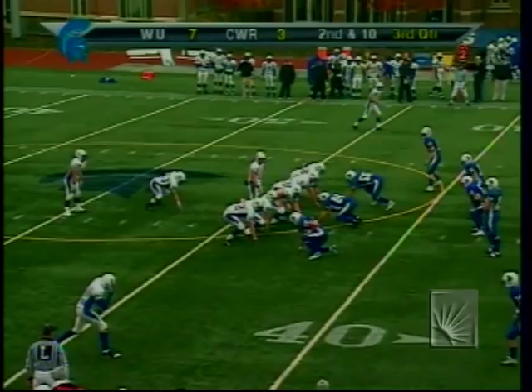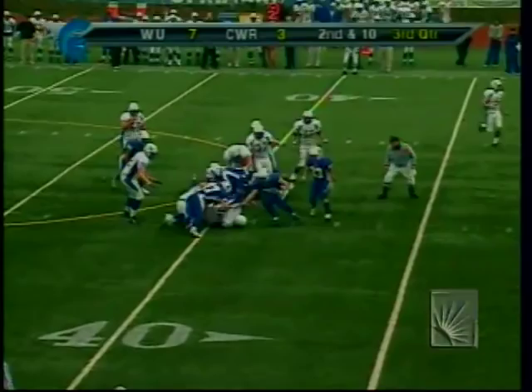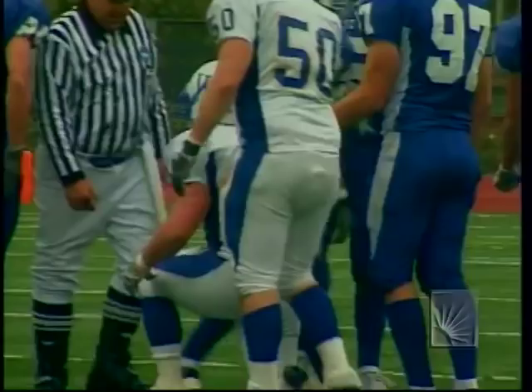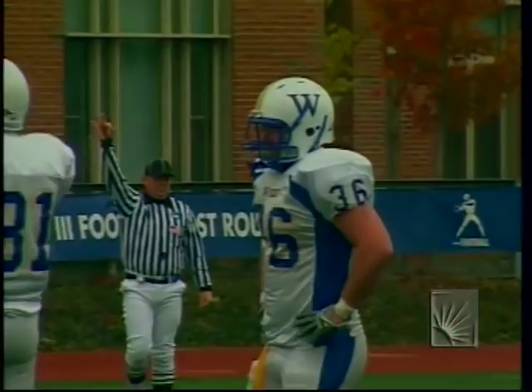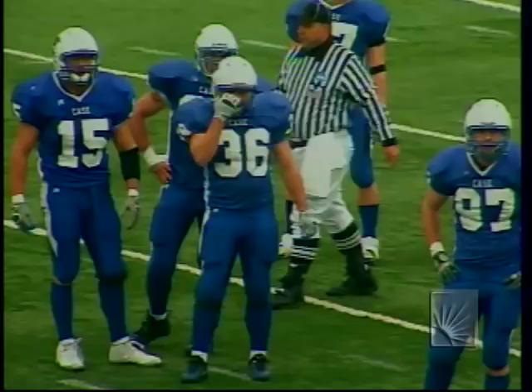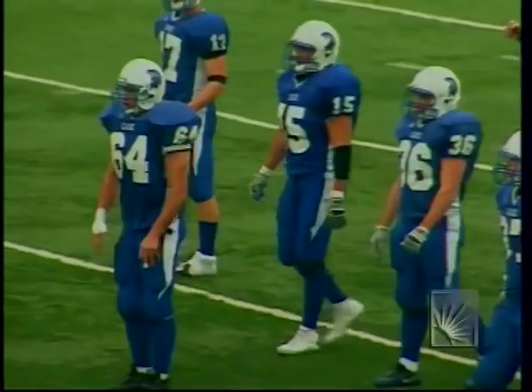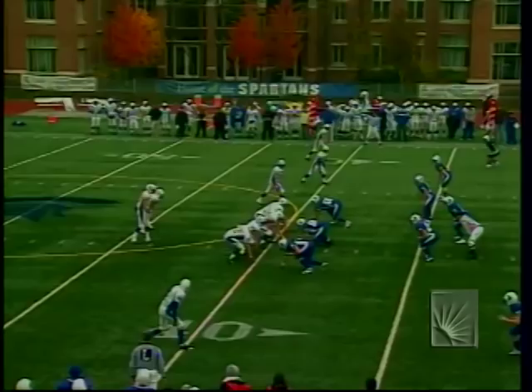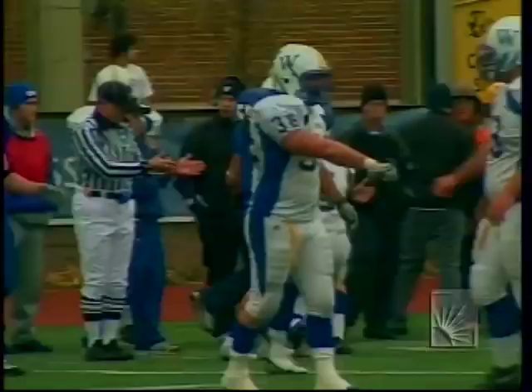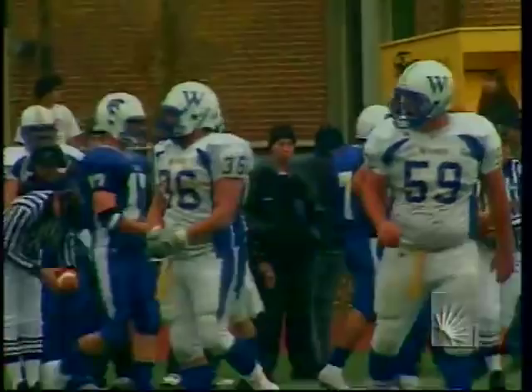Second and 10 — they keep it on the ground, and Decker is tripped up just inside the 40. Third down facing Widener with 8.5 minutes to go in the third quarter. A couple of mistakes by Case — one inside the 10 cost them points, another near midfield while driving. Campbell fires to the far side — caught for a first down by Jamie Shield. His second catch of the day as they'll move the chains. Third down conversion for Widener, ball marked at the Case 32.